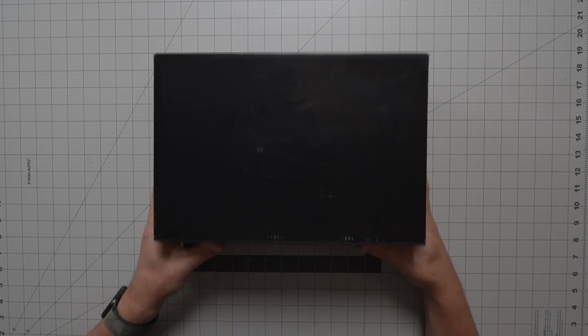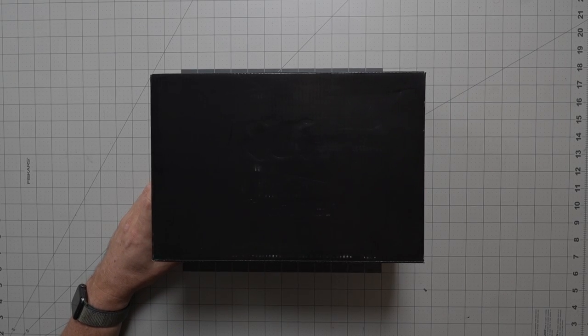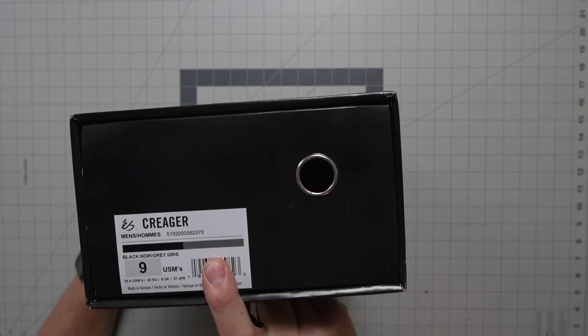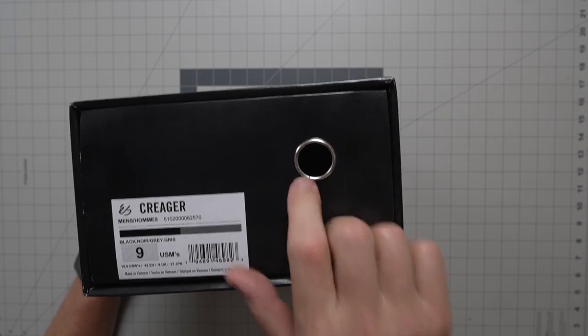Right here you've got your Krieger branding on top. Here is your black and gray colorway — the Krieger in a size 9. These are $125 bucks. You can pre-order them now on bluetilesc.com and we'll ship them tomorrow because the release date is tomorrow. Check it out — we've also got some Pennies, some Costins, and some Mark Johnsons on there.